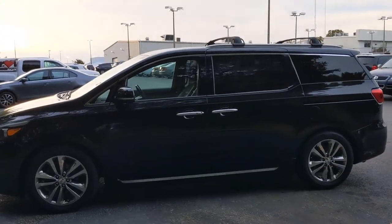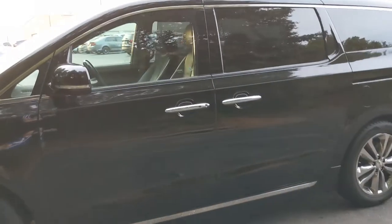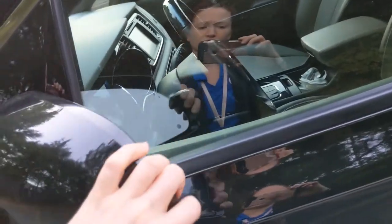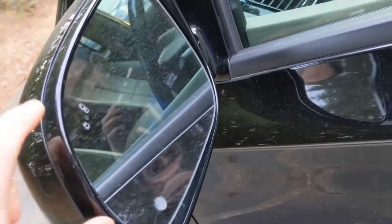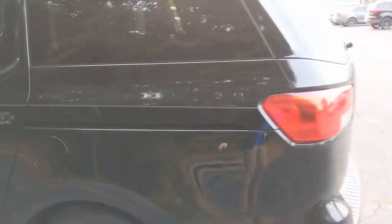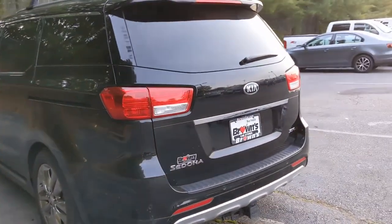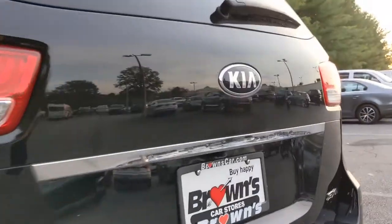Taking a step back from the vehicle, you're going to notice the nice roof racks on top, as well as the chrome trim on the door handles and down below as well. Up close, you're going to see these turn signals here on the side mirrors, and the side mirrors do fold in and out as needed. You have your fuel tank on the driver's side. Coming around the back, you'll notice those nice broad taillights there, and above the license plate you'll see the little backup camera.